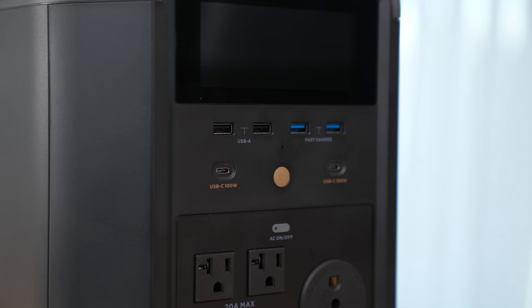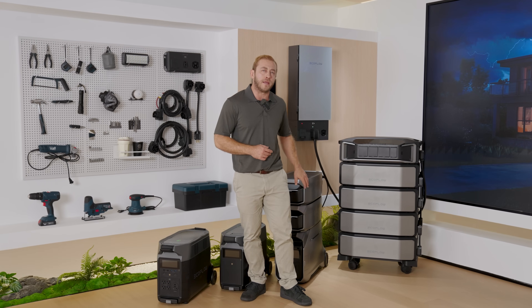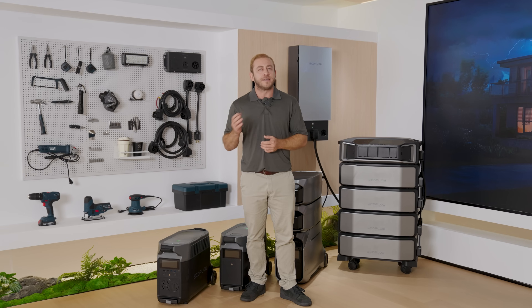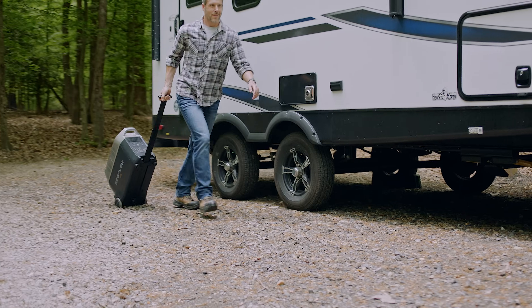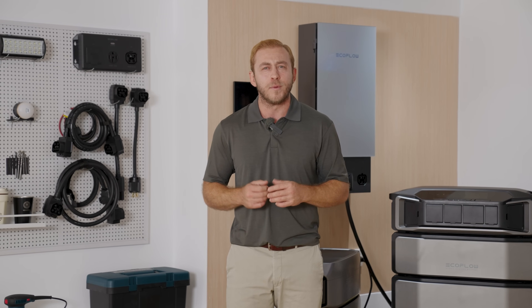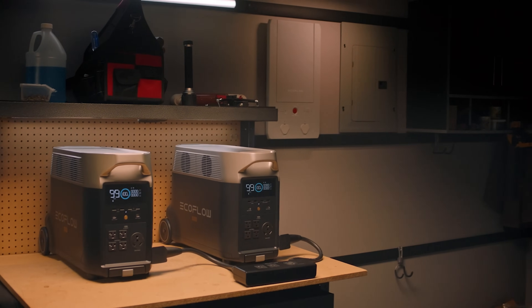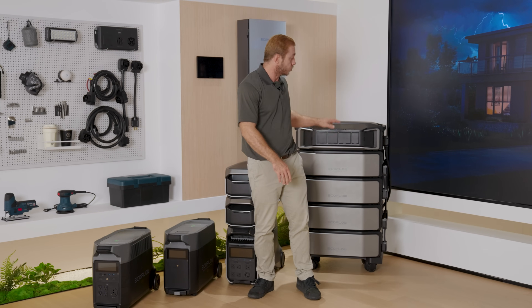The original Delta Pro is a solid entry-level home backup option. Capacity-wise, it's not much different from the Pro 3. If you only need backup power occasionally and don't need to run heavy loads, the Delta Pro is a budget-friendly choice. It's also very portable, just like the Pro 3 — you can use it for emergency home backup or take it with you for outdoor activities. The main difference from the Pro 3 is split-phase capability: you'll need a second unit and a double voltage hub to get 240 volt output. If you absolutely need to run 240 volt appliances during outages, it's better to go for the Pro 3 or the Ultra directly.